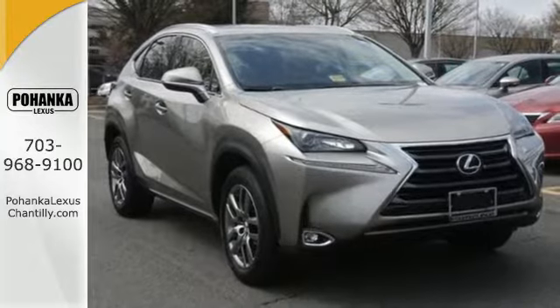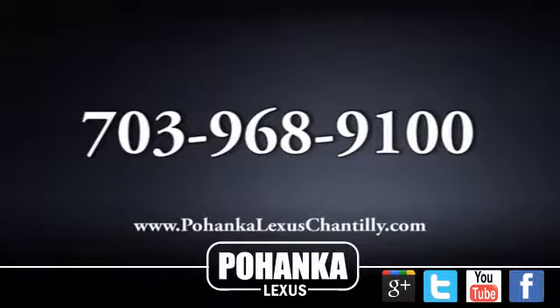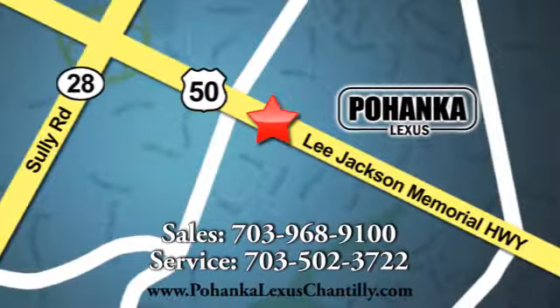Test drive this Lexus today. Call us now for more information on this vehicle or visit today. We're conveniently located at 13909 Lee Jackson Memorial Highway in Chantilly.